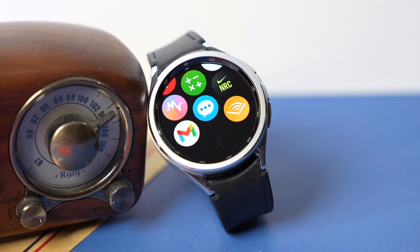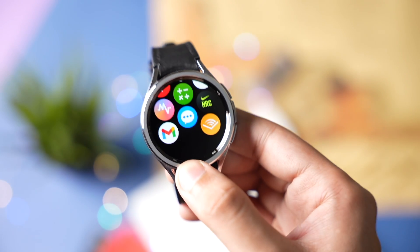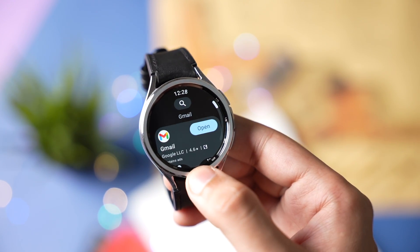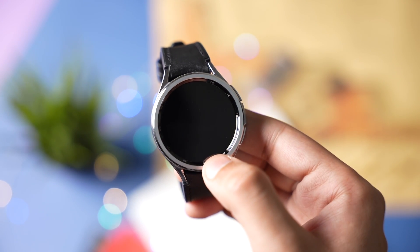Google announced brand new apps for Wear OS that you should install right now. Gmail is the first app from Google that is now available for Wear OS. No software update is needed for this app, just search it from the Google Play Store and install it.